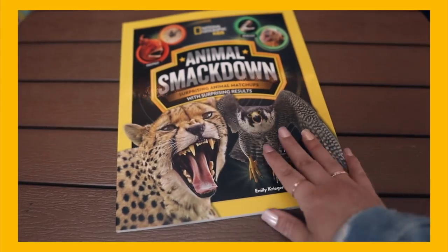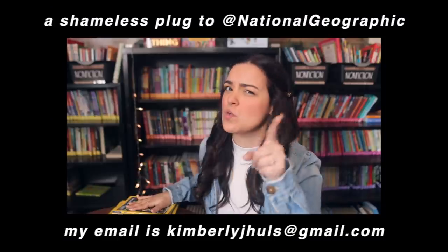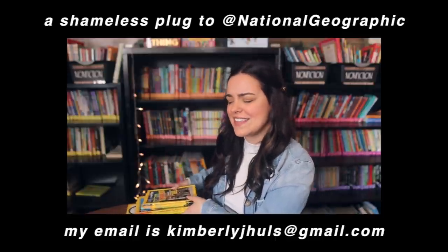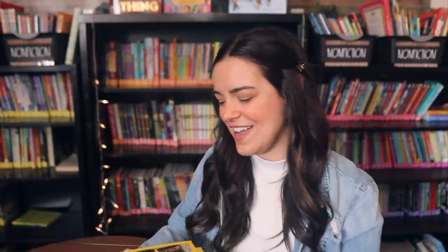I am single-handedly keeping National Geographic Kids in business through this haul. I ordered so many books from National Geographic Kids from First Book Marketplace. I seriously love National Geographic Kids because they have the most beautiful photographs and they're just super engaging. If you know anybody who works at National Geographic, maybe give them my contact info — I would like to get these for free in the future. I did pay for all of these, but I got all these books from National Geographic Kids.